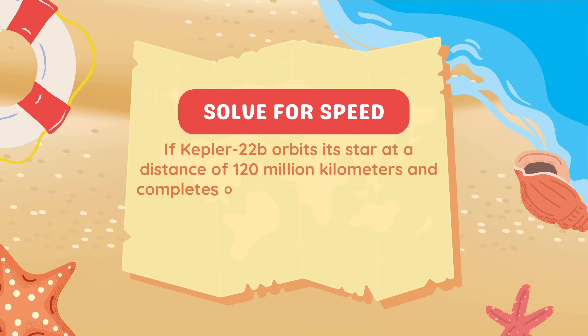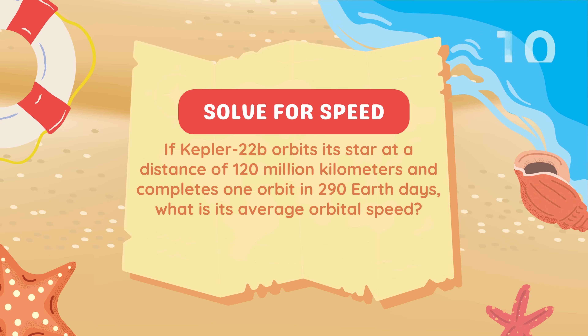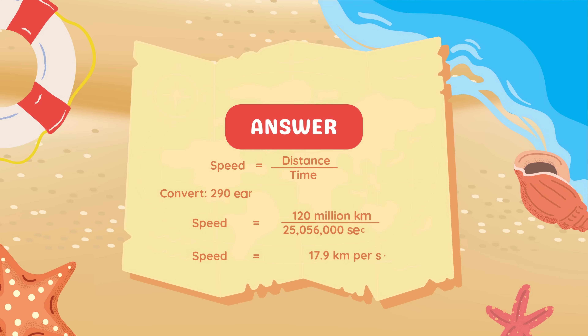If Kepler-22b orbits its star at a distance of 120 million kilometers and completes one orbit in 290 Earth days, what is its average orbital speed? To calculate the speed, use the formula: speed equals distance divided by time. First, convert 290 Earth days into seconds: 290 days equals 25,056,000 seconds. Divide the distance, 120 million kilometers, by the time, 25,056,000 seconds, and the result is approximately 17.9 kilometers per second.